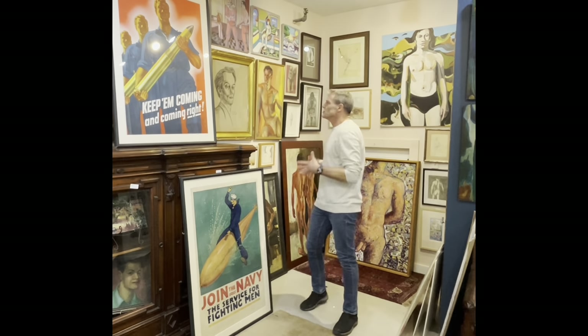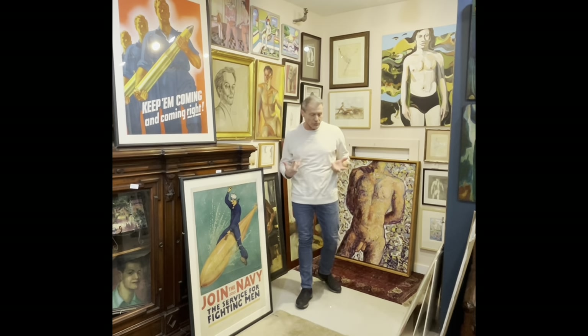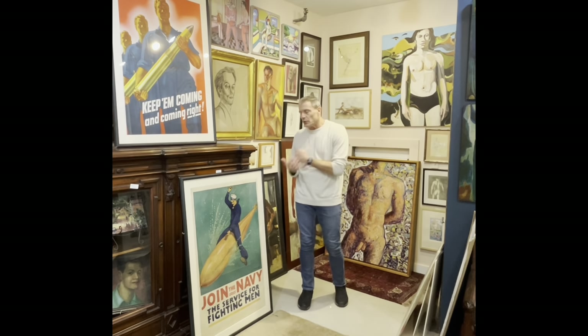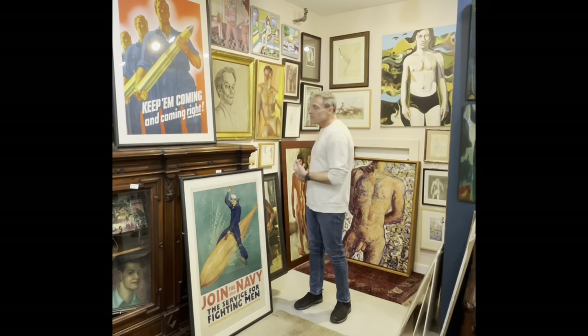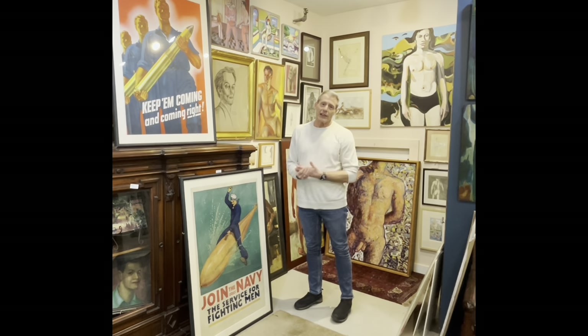So I wanted to show you — this is an unusual thing. I have almost 30 pieces of male figurals. This has never happened before. Part of it is because we had this beautiful collection that came in with over 20 pieces, and I decided to stick them all in because there's something for everyone. Some of them are really important, they're gorgeous.